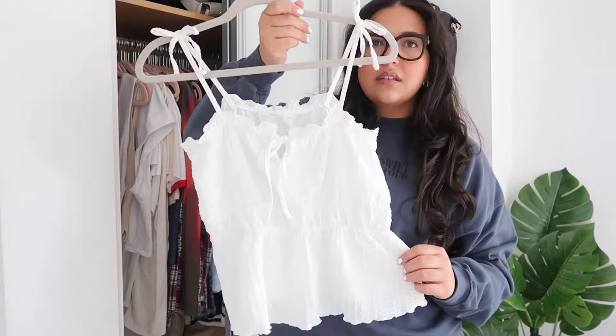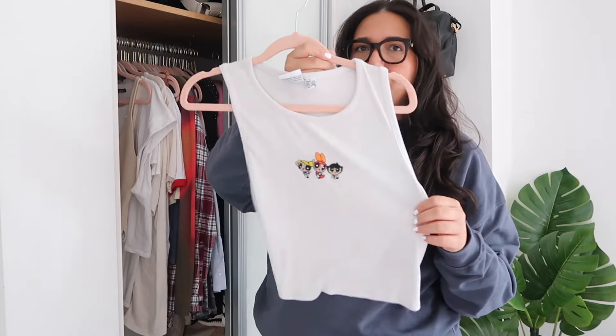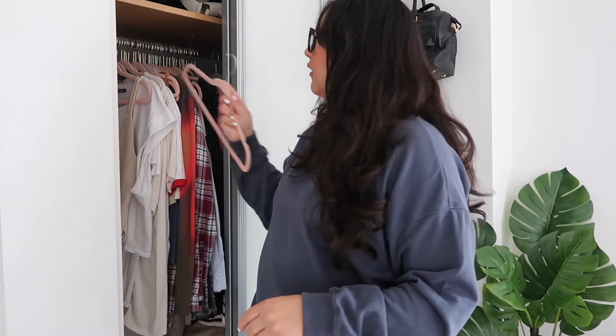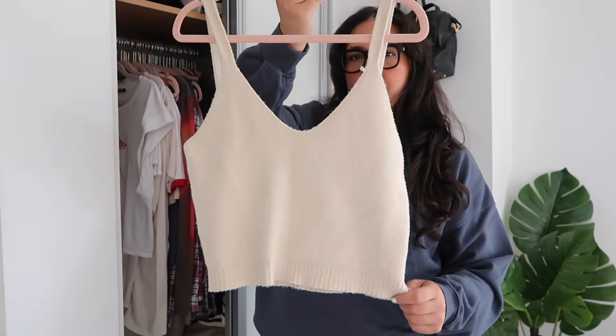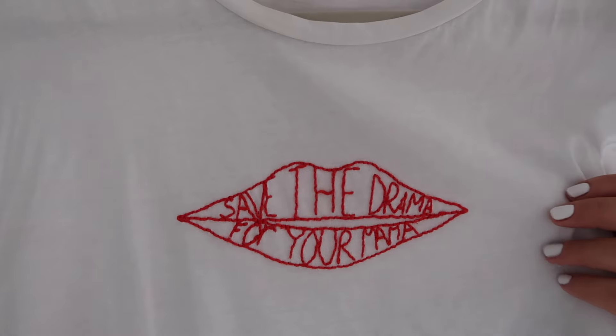These are just a pair of anti-chafing shorts from Primark — they have little tomatoes on them which is really cute, so I'm gonna keep that. This is also from Primark, a cute little summery top with little bows. I'm keeping that as well. This has the Powerpuff Girls on it — quite cute but I don't think I'm gonna wear it, so it goes in the get rid of pile. This is a really nice knit Zara top; I've only worn it a few times and I don't really wear it that often.